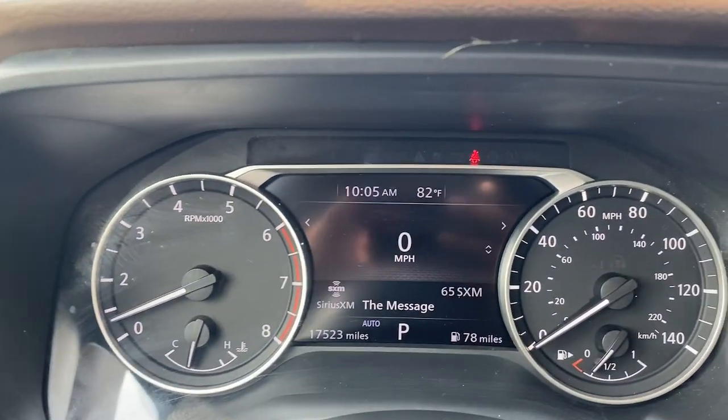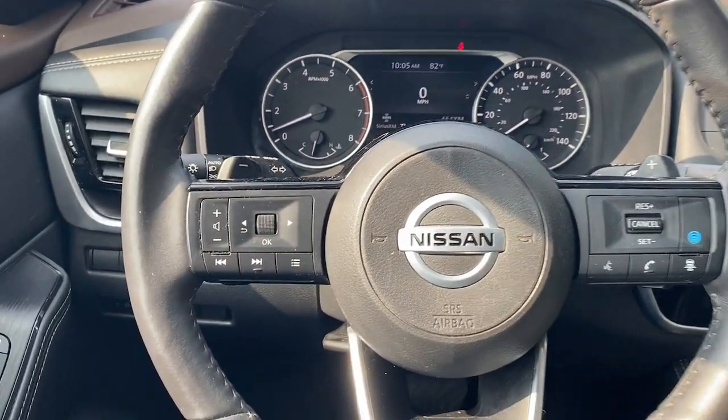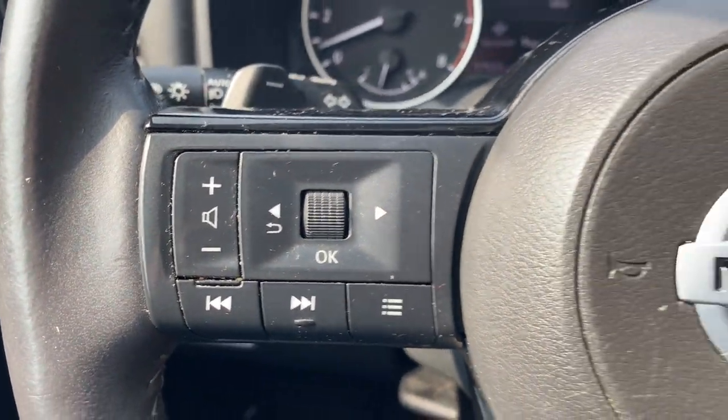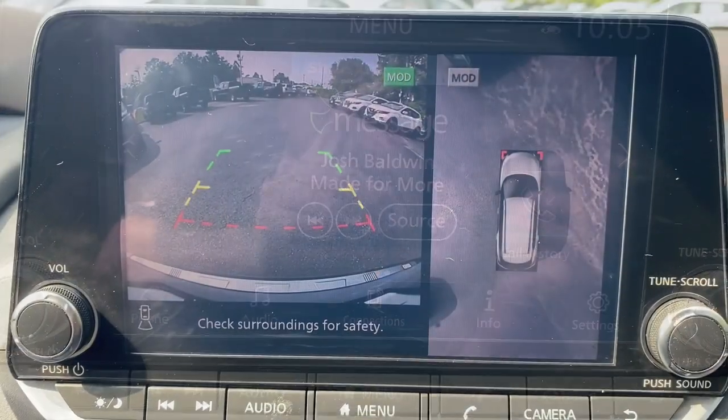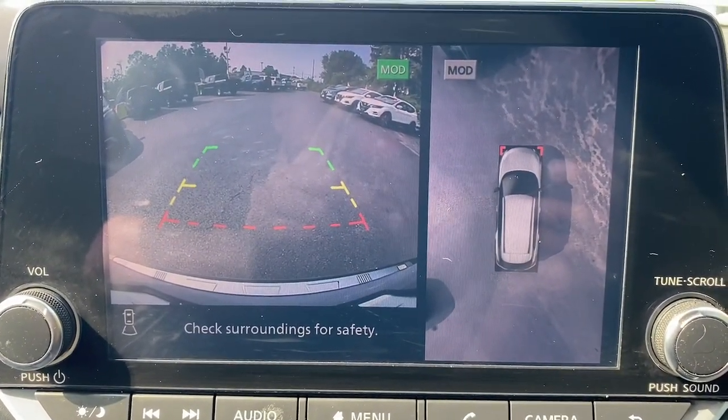Heated steering wheel, Apple CarPlay and/or Android Auto, keyless entry, moonroof, premium sound system, power passenger seat, power liftgate, heated mirrors, fog lamps, dual-zone AC.